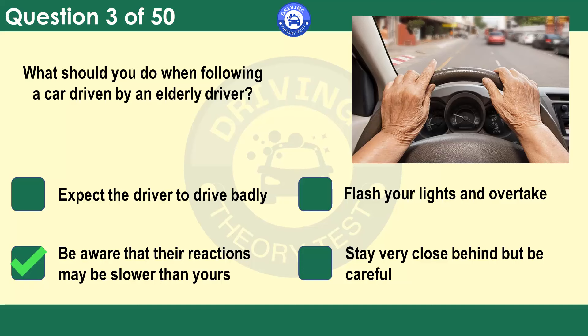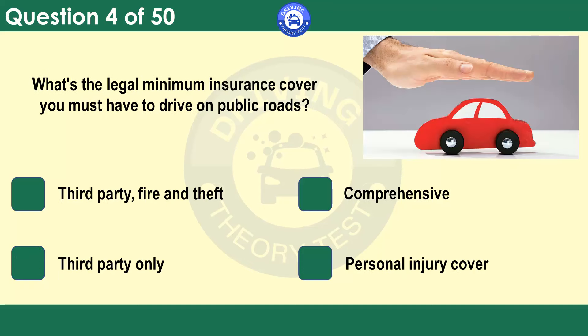Be tolerant and don't lose patience or show annoyance. What's the legal minimum insurance cover you must have to drive on public roads? Third party fire and theft. Comprehensive. Third party only. Personal injury cover. The minimum insurance required by law is third party cover. This covers your liability to others involved in a collision but not damage to your vehicle. Basic third party insurance also won't cover theft or fire damage. Ask your insurance company for advice on the best cover for you and read the policy carefully.